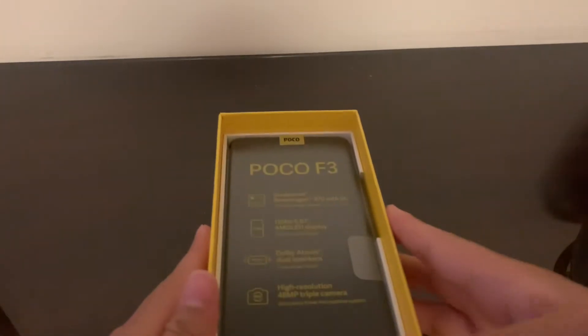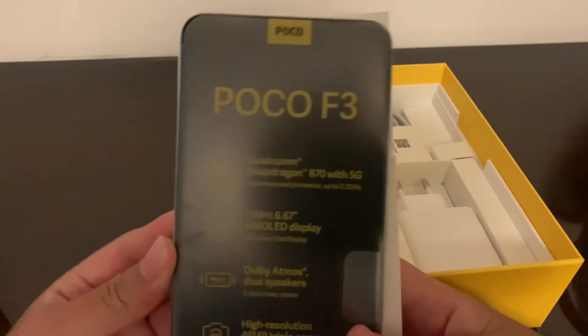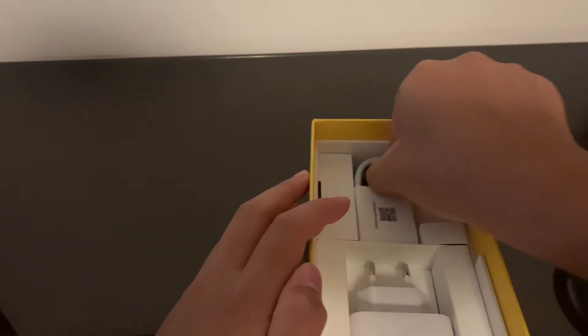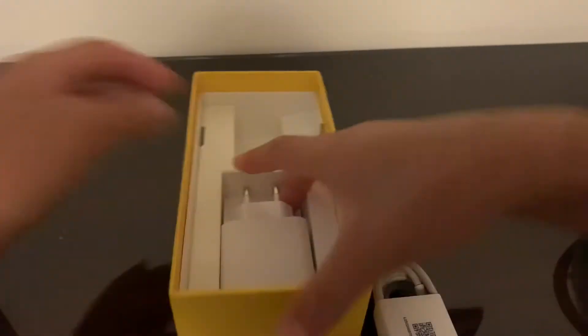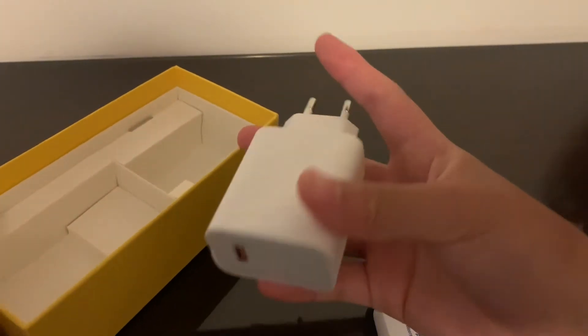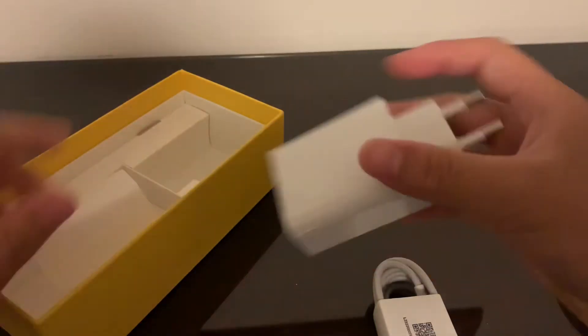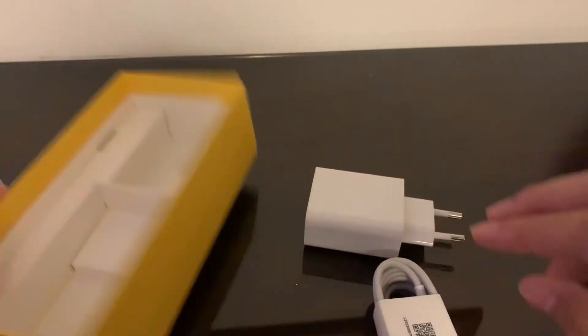Time for the main event — the POCO F3 itself. I'll be very gentle with this. But first, something super important in this day and age: a charger in the box. I forgot to mention — this phone has 33-watt fast charging, and the charger is included in the box. These days chargers often aren't included, so 33 watts right in the box is a really nice touch.